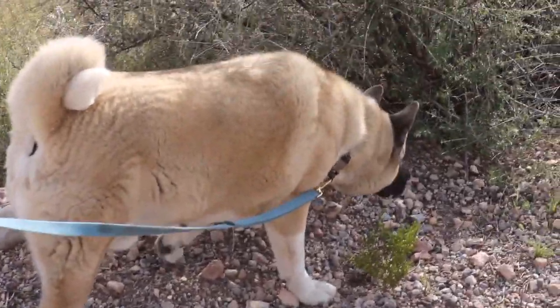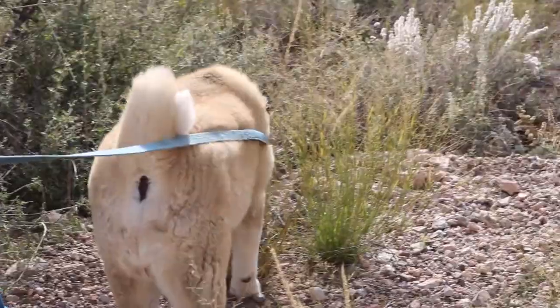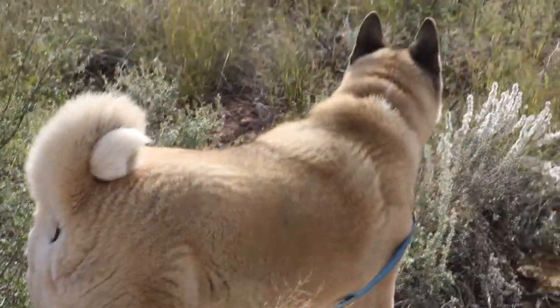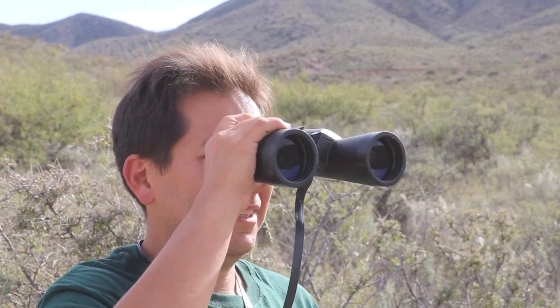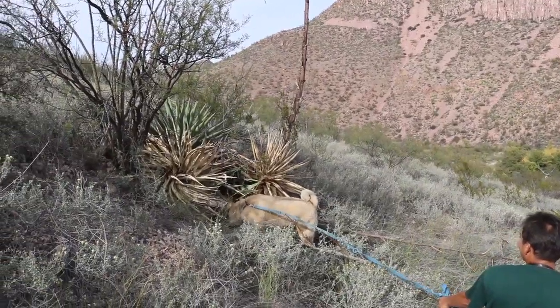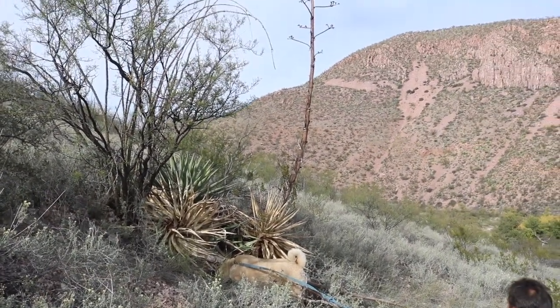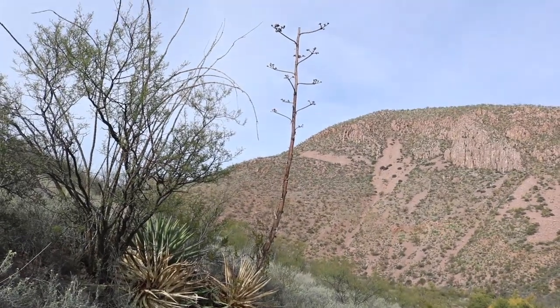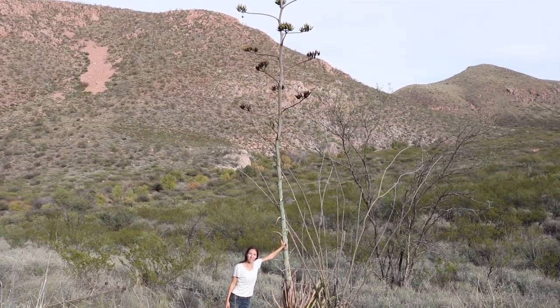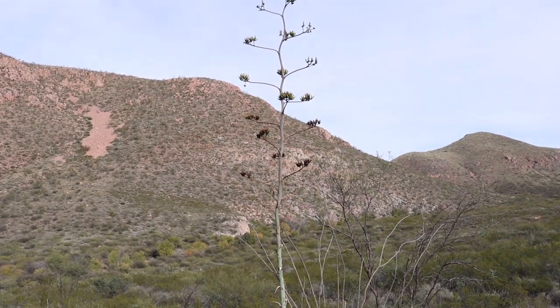The crew has got the scent, I think. Oh my god! Look at that! Over there! What we got over here is a prime example of an agave.